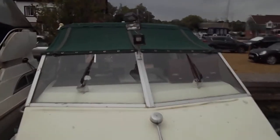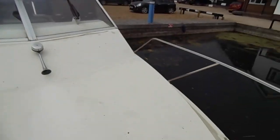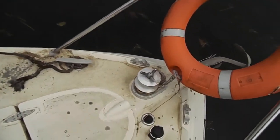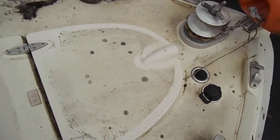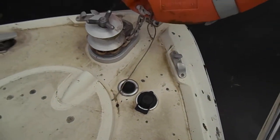Moving round to the bow, we have the low rand windlass, the gas canopy, and the windlass foot pedal controls.